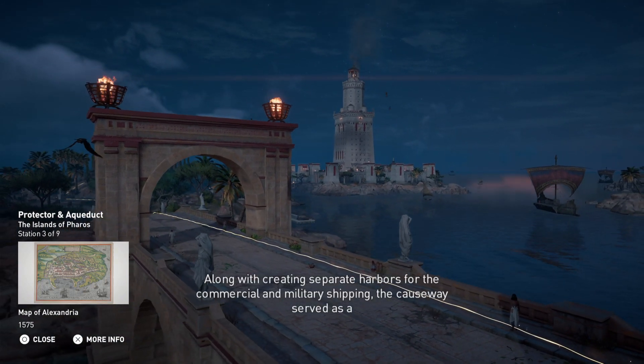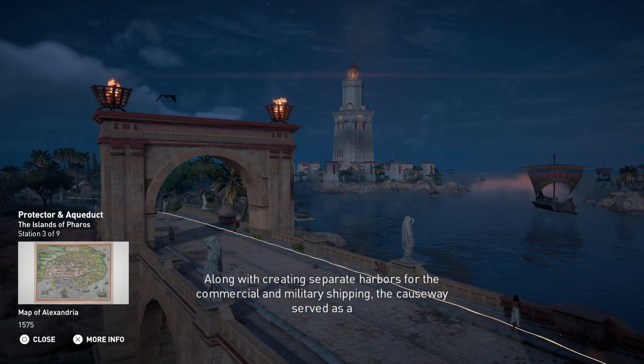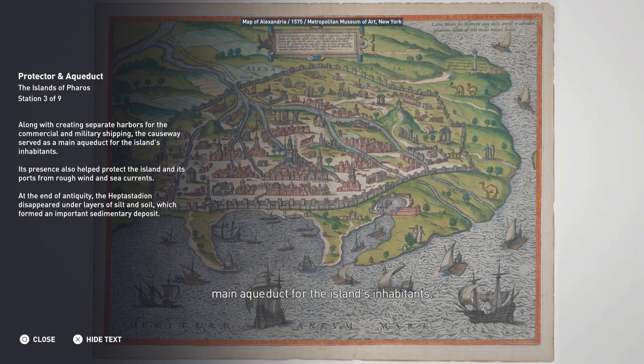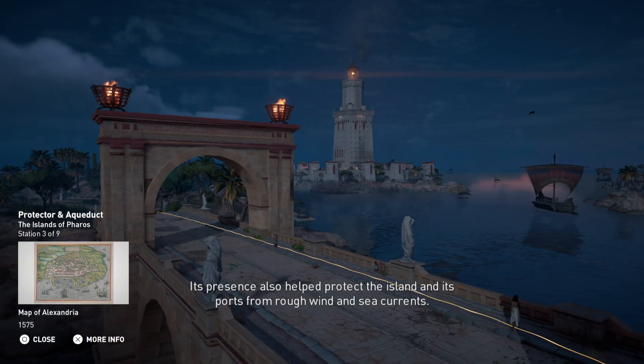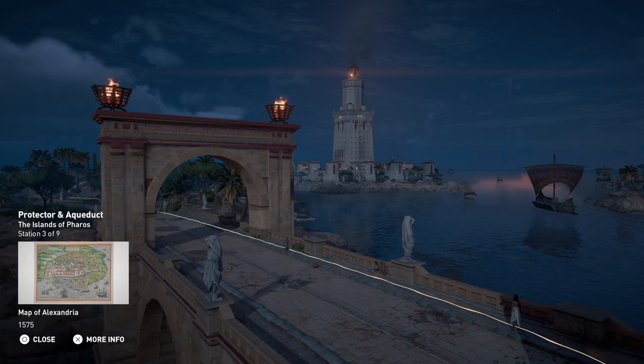Along with creating separate harbors for commercial and military shipping, the causeway served as a main aqueduct for the island's inhabitants. Its presence also helped protect the island and its ports from rough wind and sea currents.